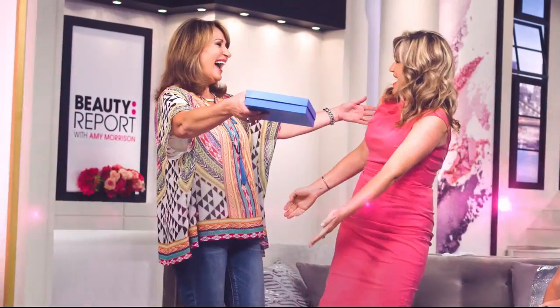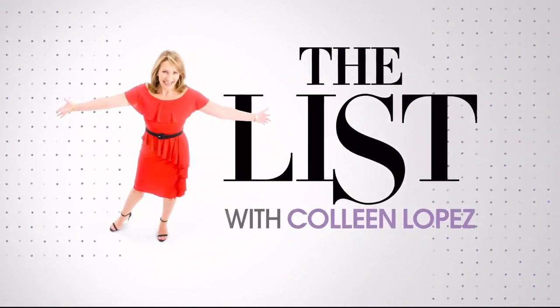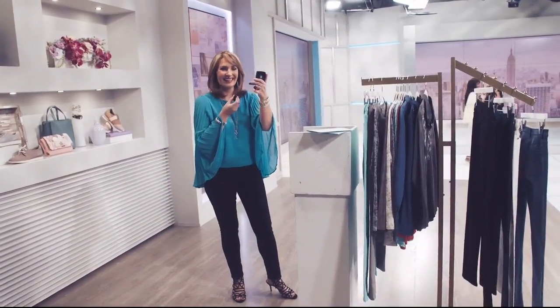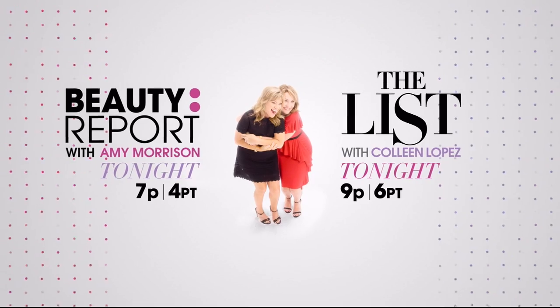I love sharing Gotta Watch Thursdays with Colleen because for all of us who love beauty and fashion, it's great to sit back, relax, and have a blast with your favorite products. Join me, Amy Morrison, on The Beauty Report. And join me, Colleen Lopez, for The List. Tune in for Gotta Watch Thursdays every Thursday night starting at 7 p.m.